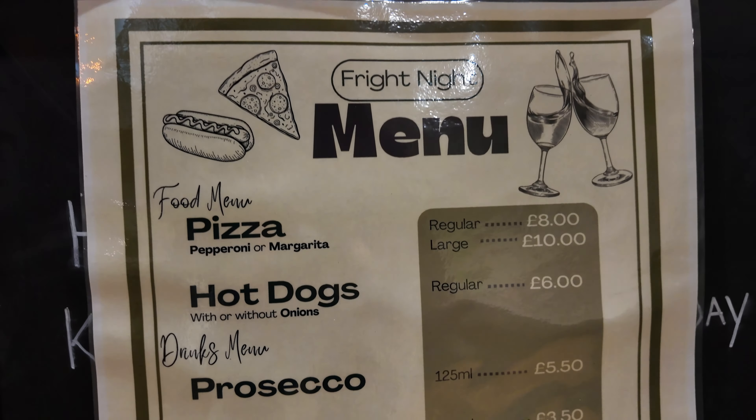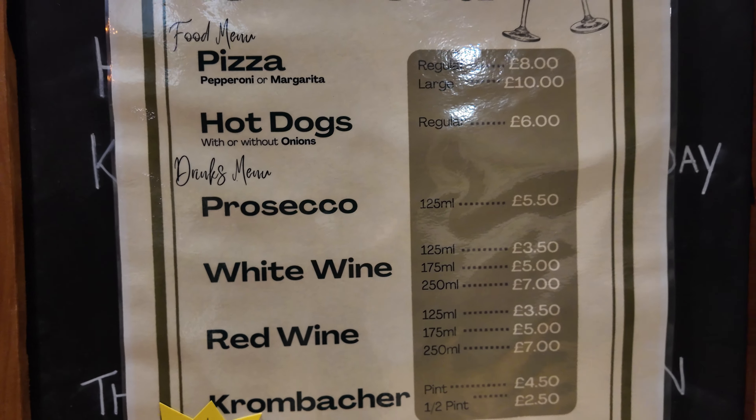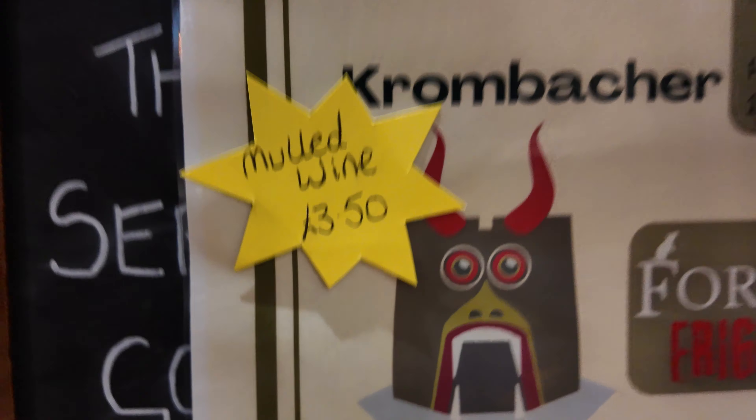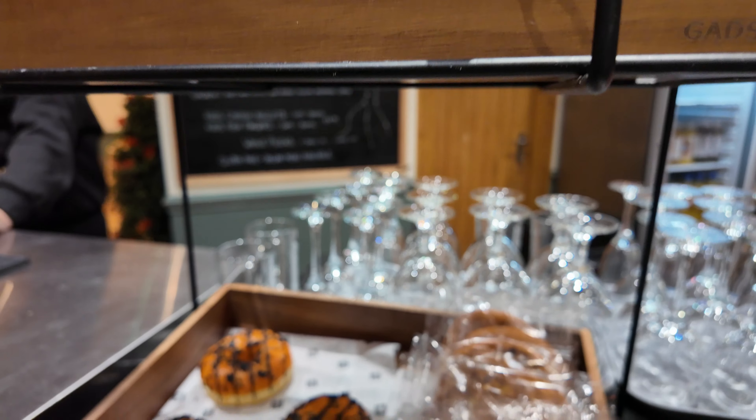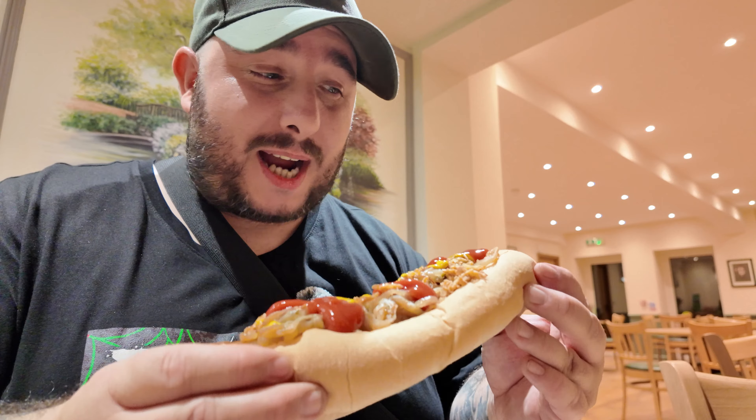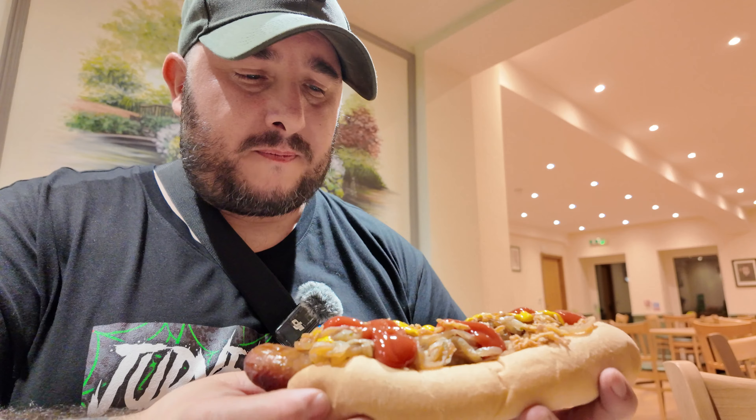We're going to go into the cafe and see what food they've got on offer. You can grab some pizza — pepperoni, margarita — some hot dogs with or without onions, and lots of different wines and prosecco. And just for Lucy, a mulled wine. I've got an absolutely giant hot dog — I mean giant, I don't know how I'm going to fit that in. The two hot dogs, the mulled wine and a bottle of Sprite — only £13. Extremely reasonably priced.